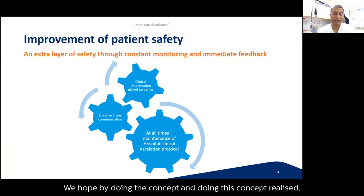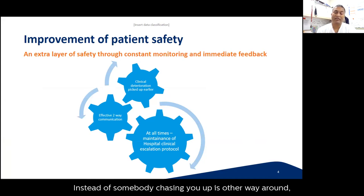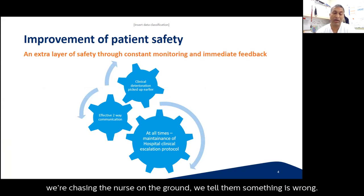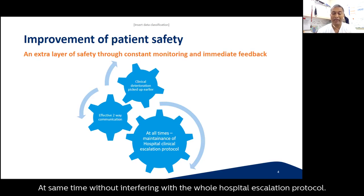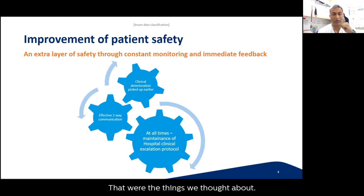What we came up with is: physiological and ventilator data combined together into one mobile device. By doing this we hoped to pick up sicker patients faster and quicker. Instead of someone chasing the expert, it works the other way — we chase the ward nurse to tell them something is wrong. This improves two-way communication while not interfering with the hospital's escalation protocol.